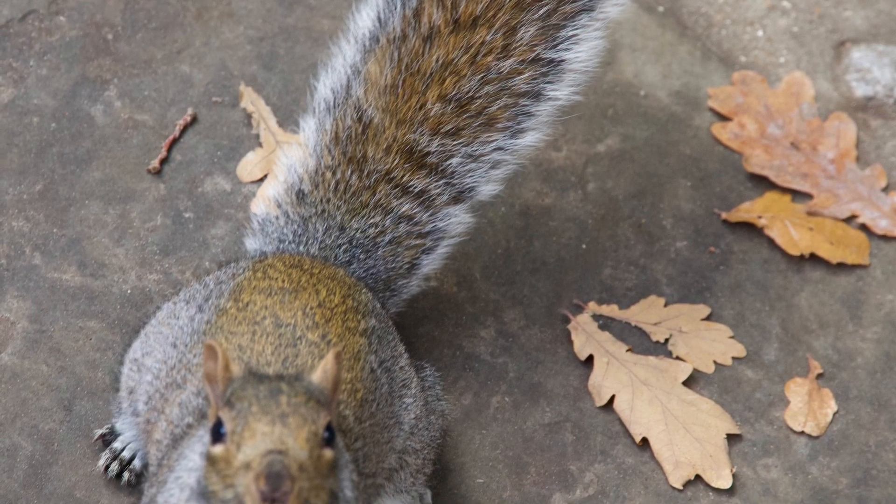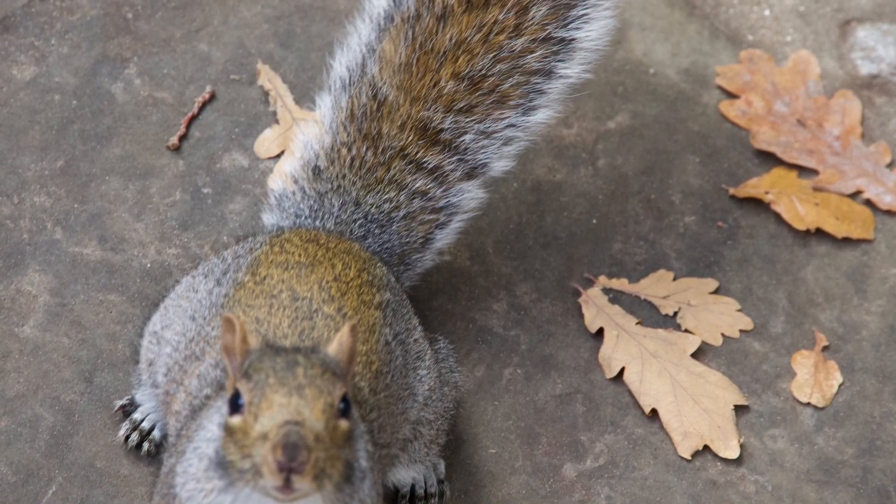I thought this little guy was going to run up my leg. He was running around the park looking for food.